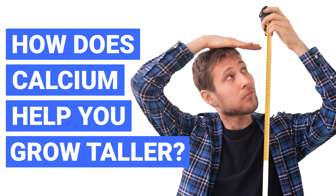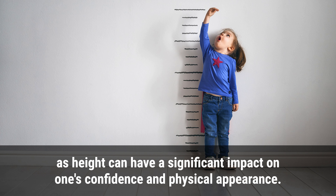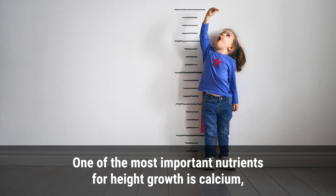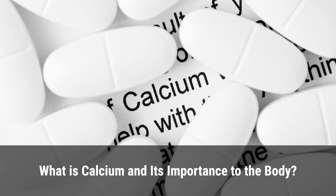How does calcium help you grow taller? Growing taller is a goal for many people, as height can have a significant impact on one's confidence and physical appearance. While genetics certainly play a role in determining your ultimate height, there are several factors within your control that can influence your growth, including nutrition. One of the most important nutrients for height growth is calcium, which plays a crucial role in bone health and development.